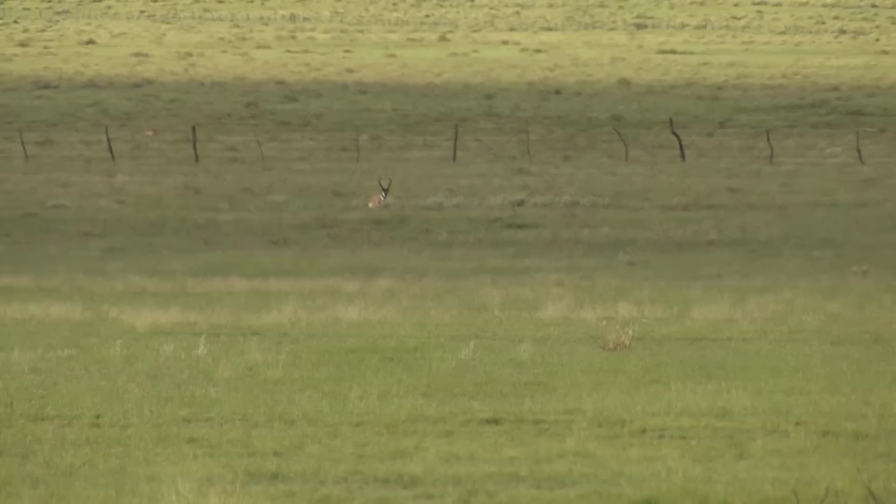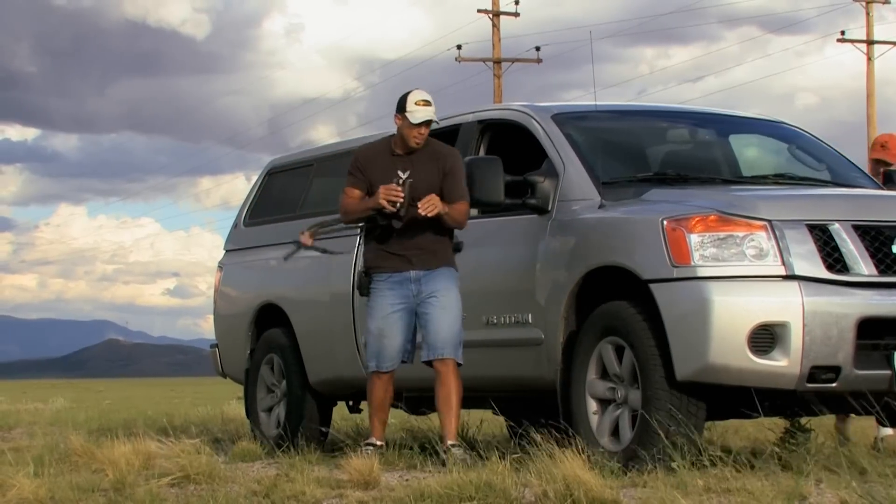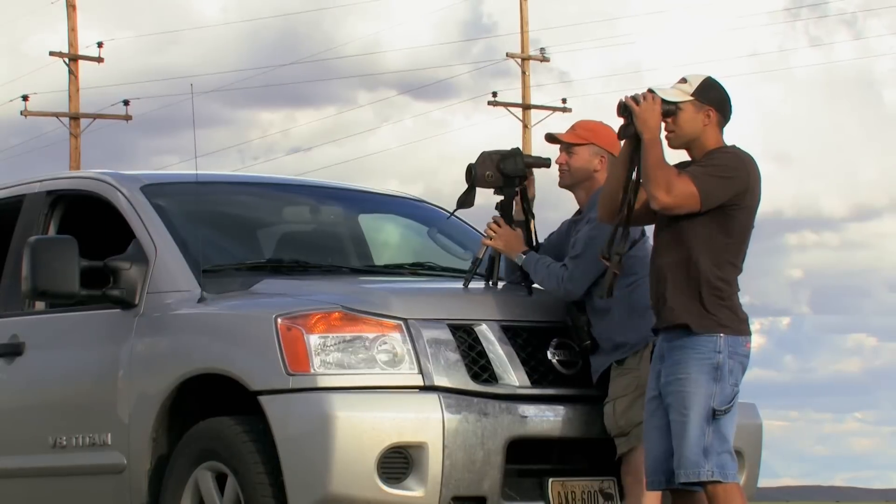Any antelope tag in New Mexico is pretty difficult to draw. If you want to increase your odds in New Mexico, go to one of the other more primitive weapons, whether it be muzzleloader or archery. We'd rather be out here with the difficulty of archery hunting than to be sitting at home wishing we had a rifle tag.